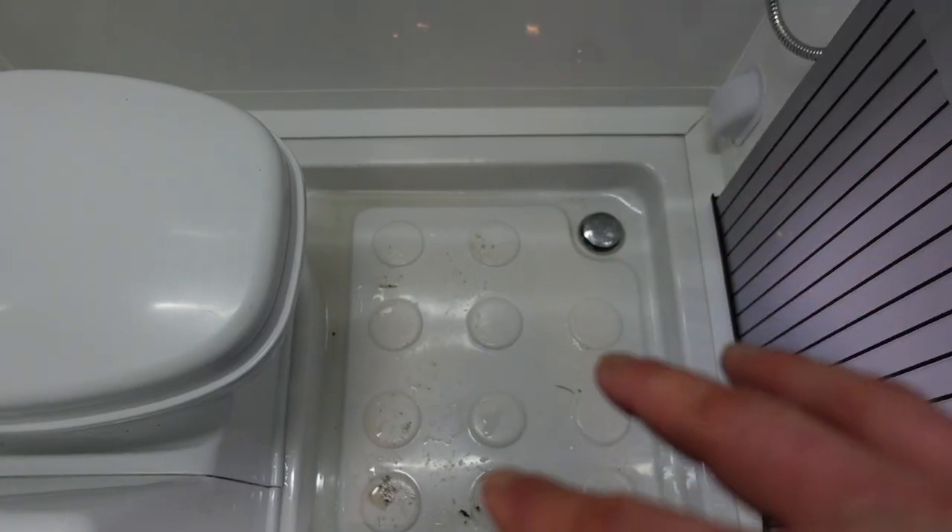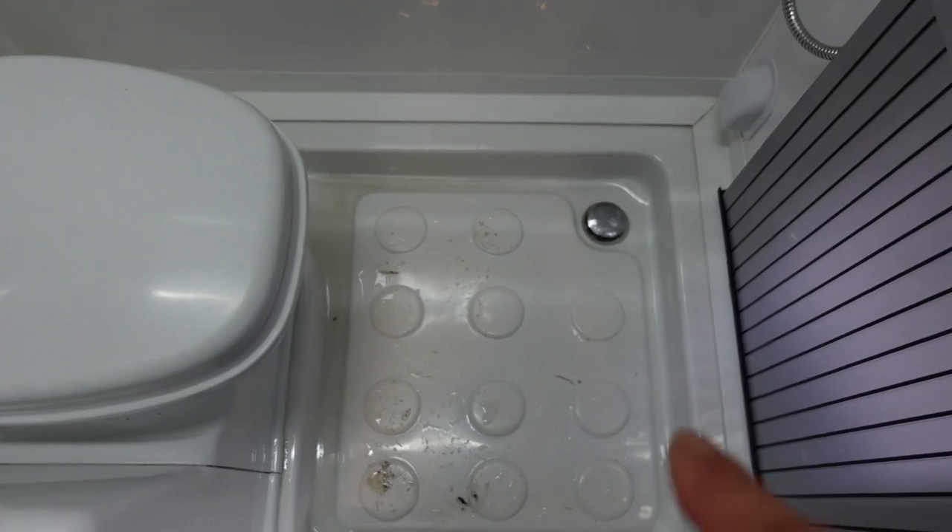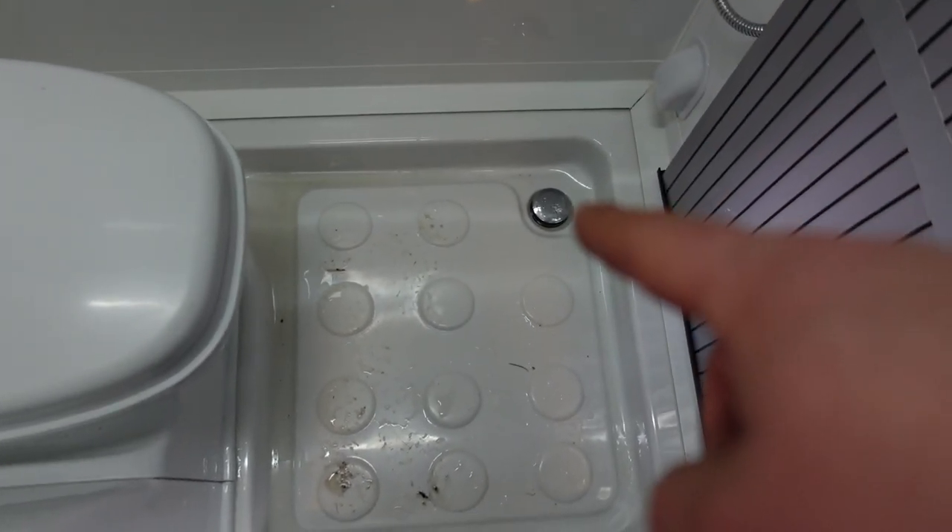Give it a wipe and it is as lovely and bright white as the day we bought it — I left that water there to highlight that it not running away is a bit of an issue. The position of the waste being in that corner means when we park of an evening we have the rear of the vehicle slightly higher than the front so the blood doesn't rush to our heads, and that means water pools in the shower tray. There's nothing we can do about it — parking and having a good night's sleep is obviously more important than a little puddle of water, but it can be very annoying.